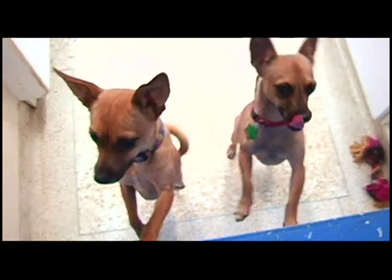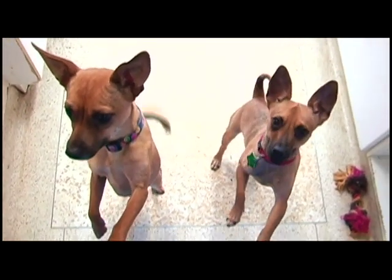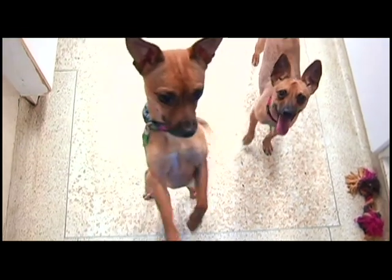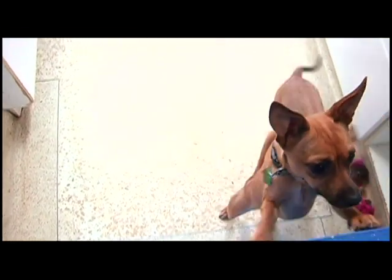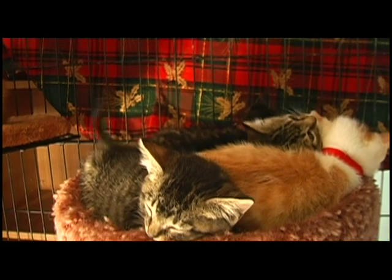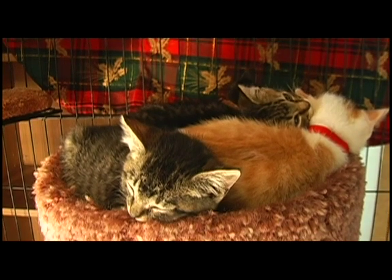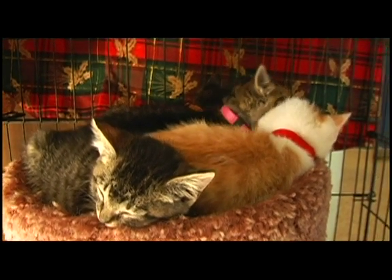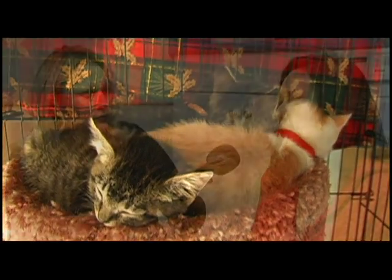Saturdays we do adoptions to the public from 11 to 2, and people drop off donations — dog food, old towels, blankets, bones, cat litter, and stuff like that. We do adoptions by appointment during the week. We buy most of our food from Costco — we need the Kirkland Signature cat food and dog food. We can always use people's old linens, towels, blankets, baby blankets, anything people don't need — old leashes, old collars. We reuse everything.